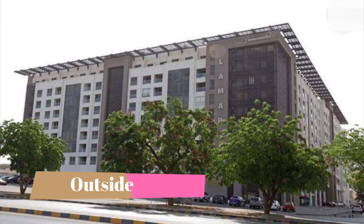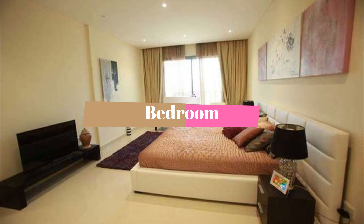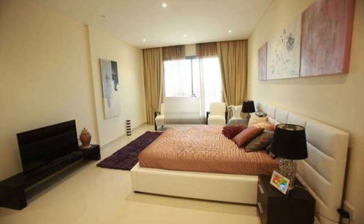Here is our outside view of the apartment. As you already know, our apartment is on level two. Now moving to the bedroom part — this is our beautiful, well-designed bedroom with all the attractions.